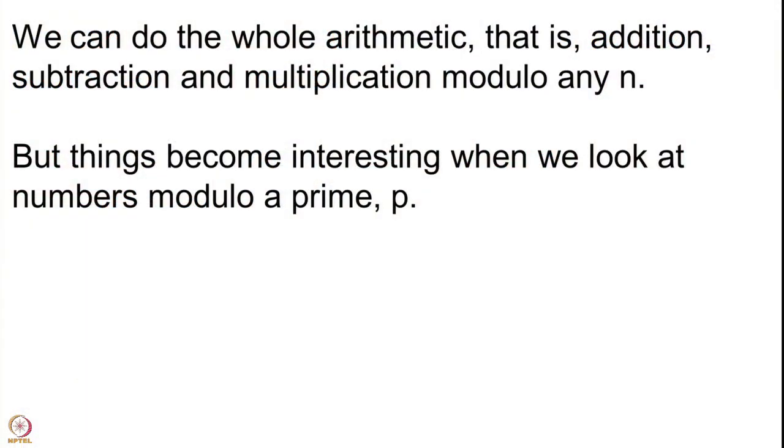You may ask: can you divide? That is not always possible. For instance, can you divide 3 by 2 modulo 12? Is there something which, when multiplied by 2 modulo 12, gives 3? The answer is no — you cannot divide by 2 modulo 12. However, if you look at congruence classes modulo a prime p, things become very interesting. Even the numbers modulo 2, which are just 0 and 1, form a very interesting set. What it means that you can divide by nonzero numbers modulo a prime is something we will see in the next lecture.